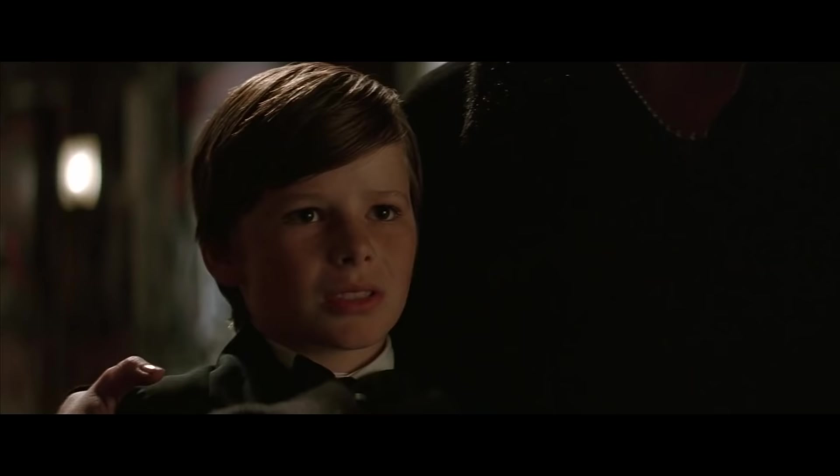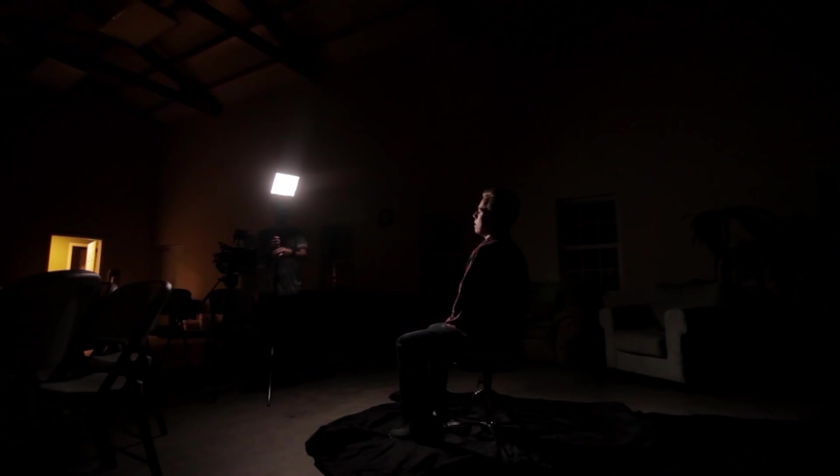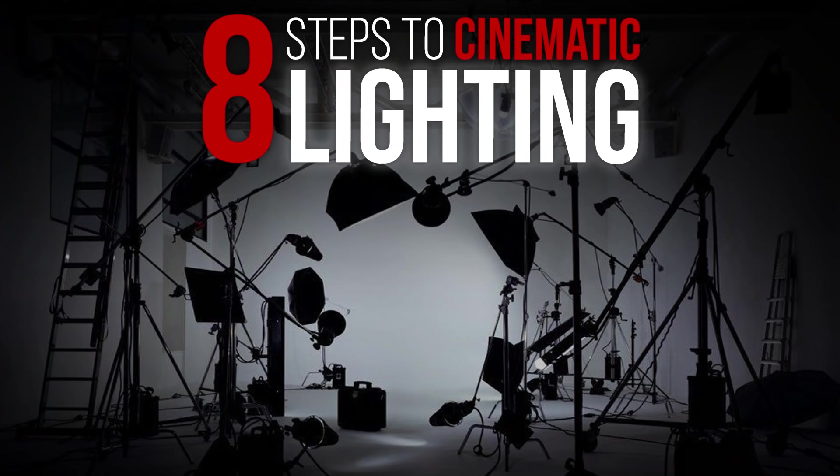Rembrandt lighting is named after the famous painter who used it in almost all of his portraits. This lighting keeps shadows on the face but gives enough light on the other side to illuminate the eye and slight cheek definition, with a slight drop shadow under the chin. Remember: the direction of light is just as important as anything else. Place it at the wrong angle — too high or too low — and it can result in an amateur image or confuse your audience.